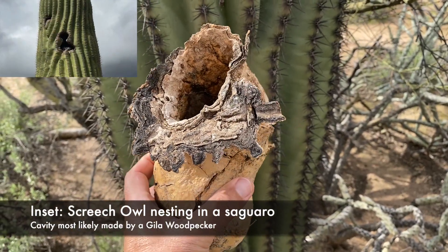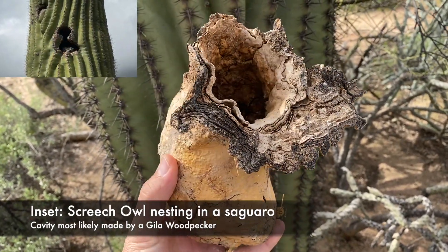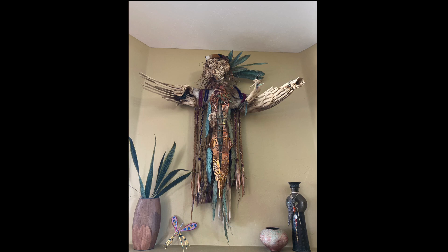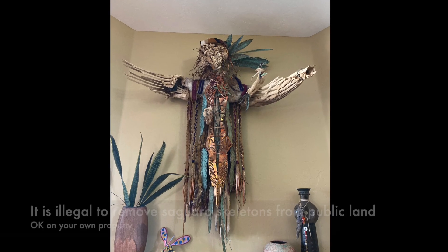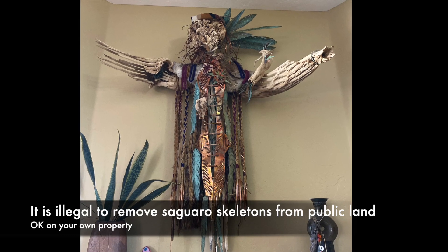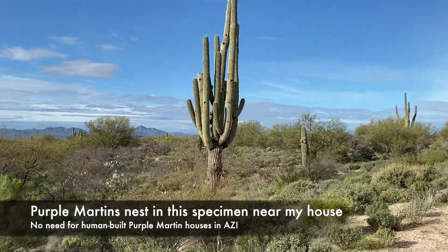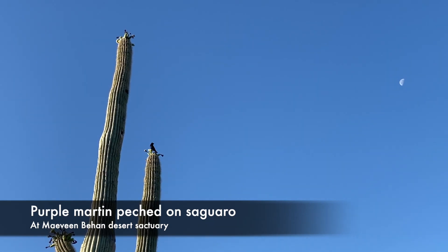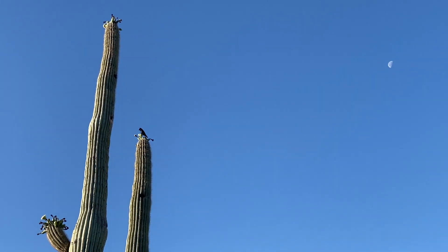Saguaros also leave behind boots — the scar tissue made by birds, typically woodpeckers, that build their nests in the cavity. Native Americans used these boots as water buckets. Do not be tempted to collect these from private or public property. Purple Martins love to nest in the Saguaro holes left behind by woodpeckers. In fact, Arizona is one of the few areas of the United States where you don't have to put up Purple Martin houses because there are plenty of spots for them in Saguaros.